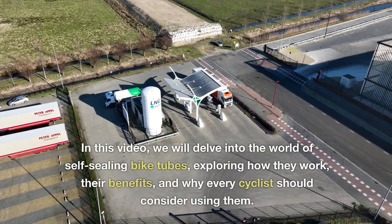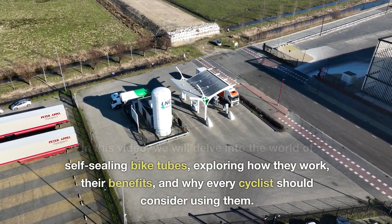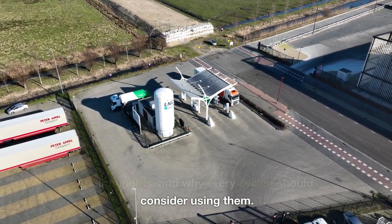In this video, we will delve into the world of self-sealing bike tubes, exploring how they work, their benefits, and why every cyclist should consider using them.